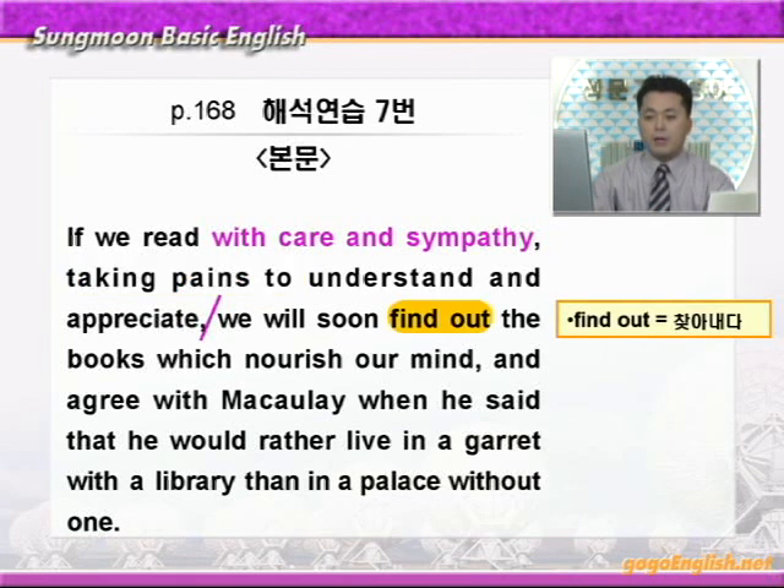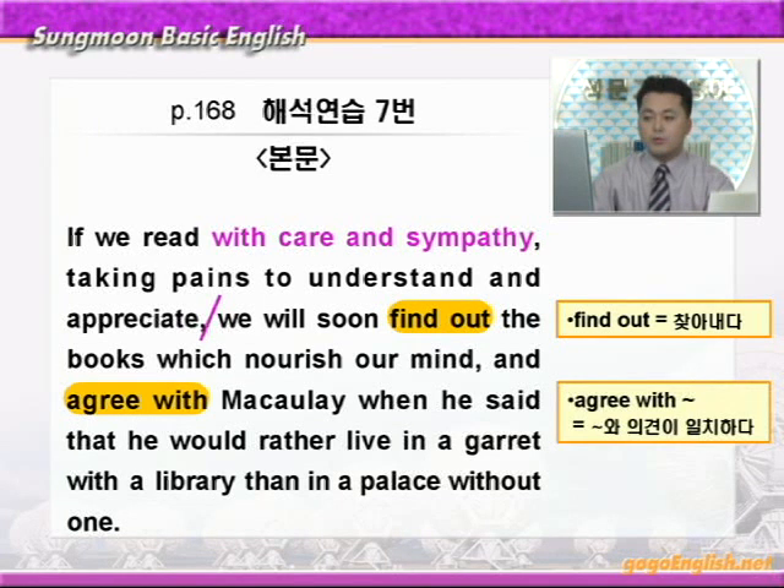We will soon find out the books. find out에 동그라미 쳐보세요. find out은 '찾아내다' 이런 말이죠. 우리는 곧 책들을 찾아내게 될 것이다. 어떤 책들입니까? Which nourish our mind. nourish하면 '뭐뭐의 자양분을 주다' 이런 말이니까 '우리의 정신에 자양분을 주는 책들' 이런 말이 되겠죠. agree with McCauley. agree with에 동그라미 쳐보세요. agree with 다음에 사람이 나오면 '누구누구와 의견이 일치하다' 이런 말이죠. agree는 find out과 마찬가지로 앞에 나온 we will soon에 연결되는 거니까 'McCauley와 의견을 같이 하게 될 것이다' 이런 말이 됩니다.